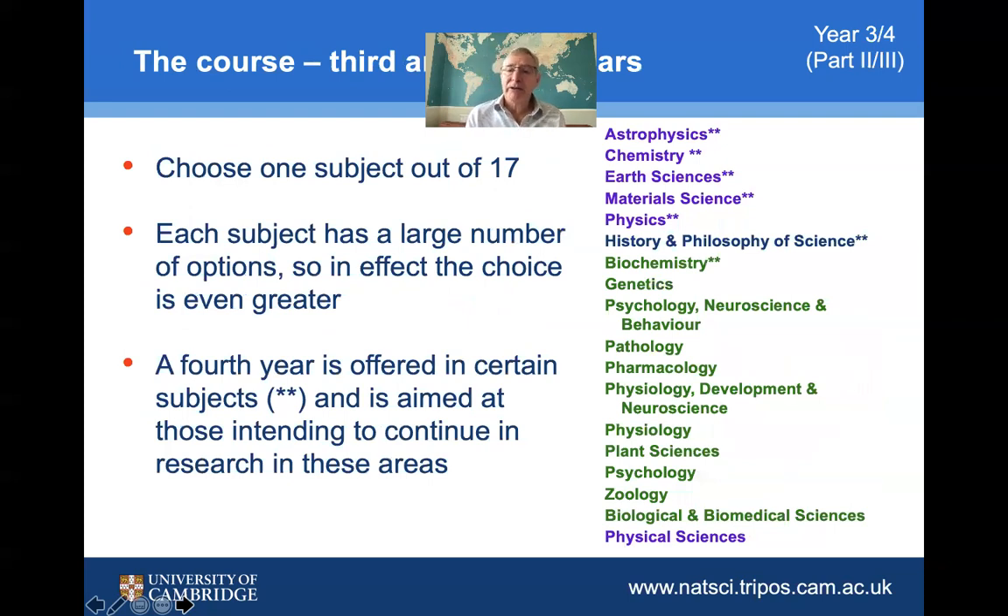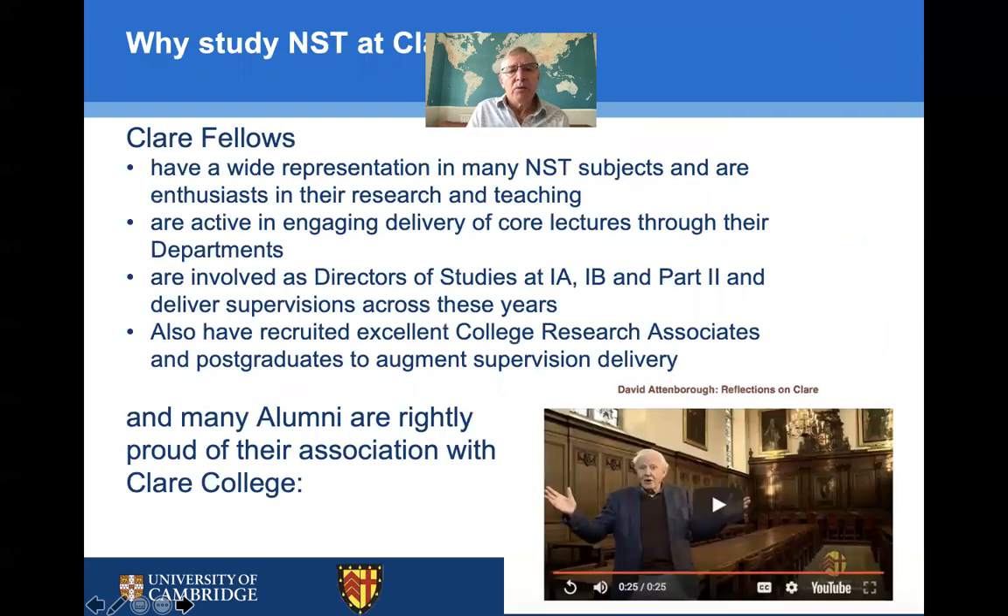These then feed on into the final year, called Part 2, and there is also a fourth year known as Part 3 in some subjects. There again you can see the range of courses available, which are often taught within individual departments or between a limited number of departments to give you that dedicated, high-level teaching expected at an advanced standard.